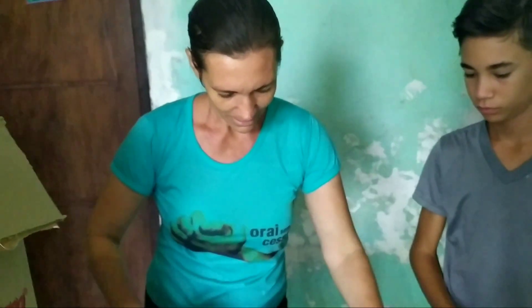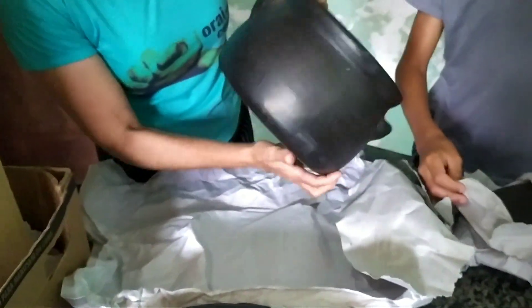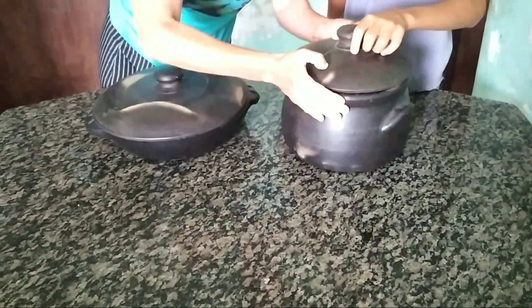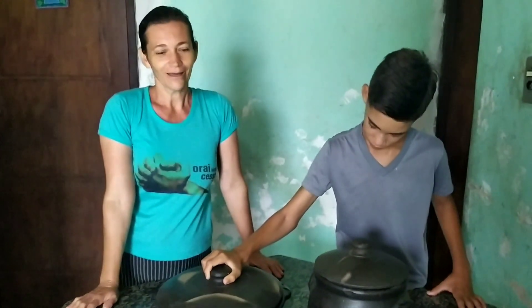Pessoal, essa daqui, bem trabalhada. Essa daqui eu comprei assim porque é para cozinhar feijão. Aqui é a tampa. São lindas. Grandes. Aí eu já comprei mesmo para fazer o meu feijão. Fazer a moqueca. Aqui o pessoal gosta muito de peixe, né? Aí fazer a moqueca do peixe. E aí eu estou realizada. Porque foi uma vontade tão grande que eu tinha. Era uma vontade tão grande que eu tinha de ter essas panelas.